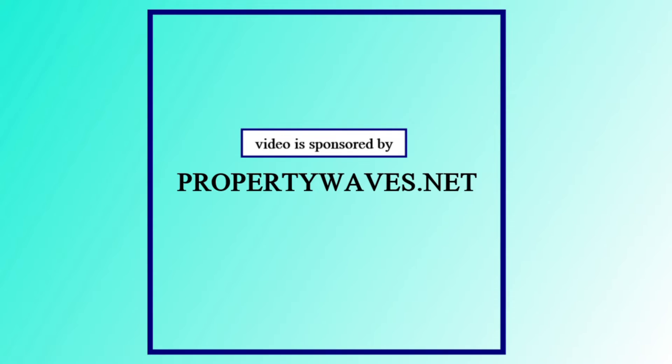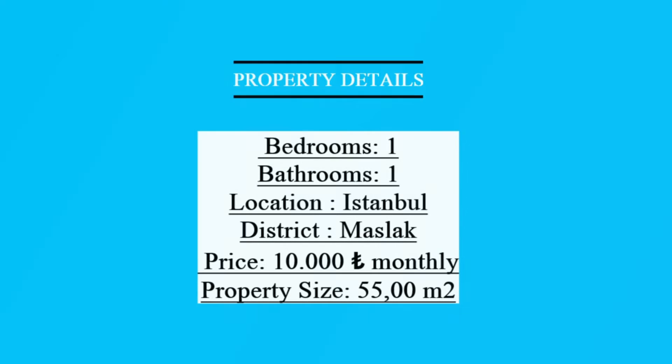This video is sponsored by propertywaves.net, where you can register your property and easily sell your property for free. So what are you waiting for? The link is in the description box — go and check it out.